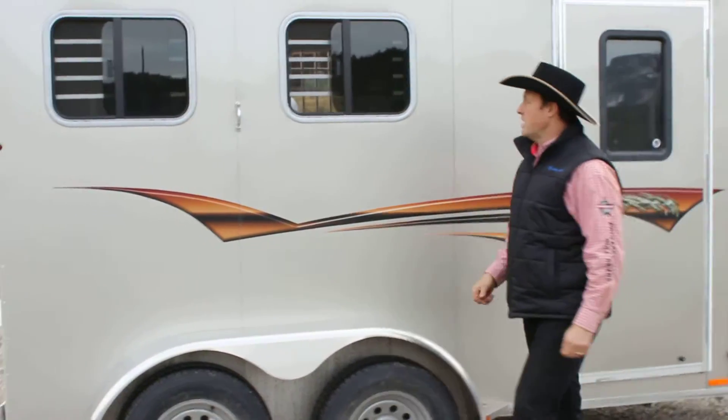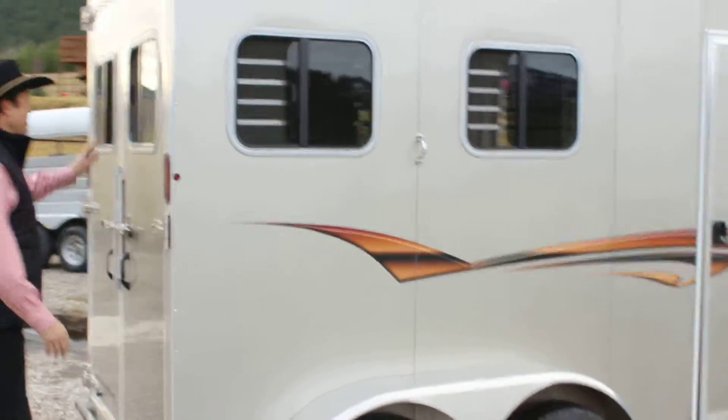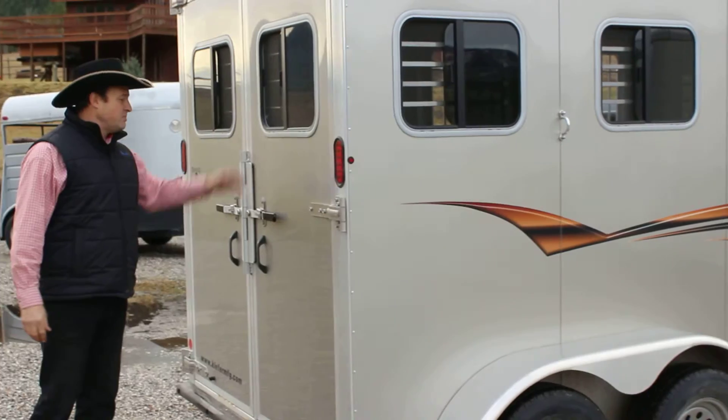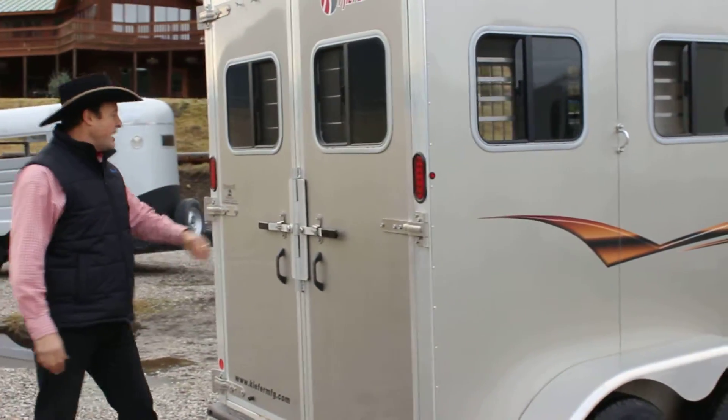This is a well-built trailer. We've got sliders on the tail side, sliders on the rear door too. You've got lots of visibility, and we have the beauty of the Kiefer doors with the overlap hinges.